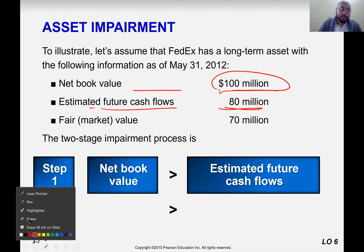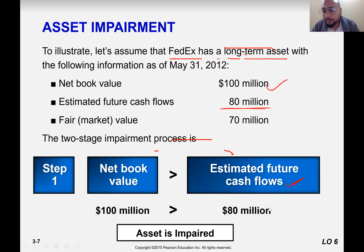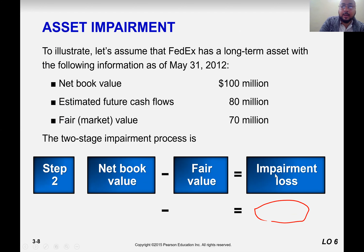Let's look at the illustration we discussed. FedEx has a long-term asset with a net book value of 100 million, and the cash to be received during the life of that asset is 80 million. Step one: you compare net book value with the estimated cash flow, and net book value must be greater than estimated cash flow. It is greater, so yes, the asset is impaired. What does asset impaired mean? We need to decrease the value of the asset. By how much? The second step tells you: the difference between net book value and fair market value — 100 million minus 70 million.